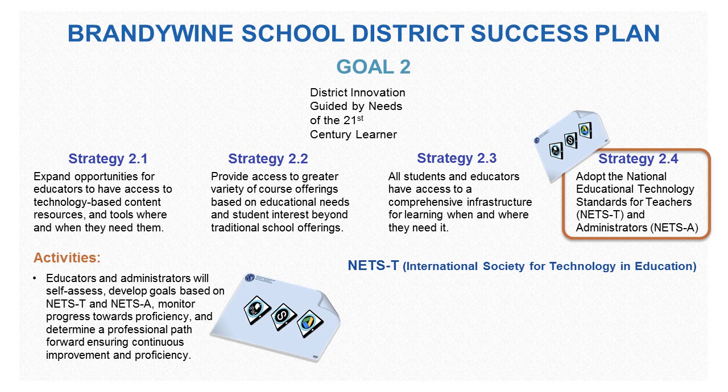In an upcoming video, we will show how the placemat is meeting those expectations set forth by the NETS standards, which come from the International Society for Technology and Education.